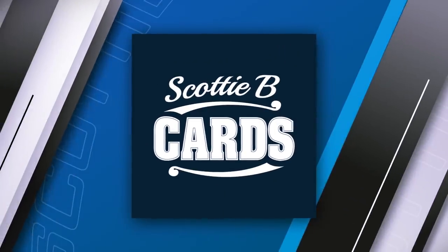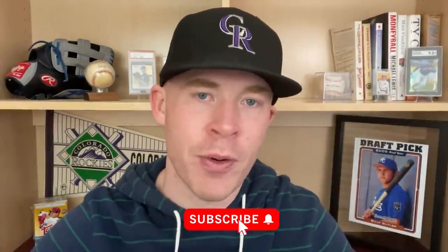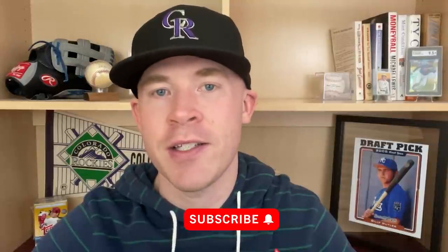Hey guys, it's Scott with Scottie B Cards. In this video, I want to talk about base cards and whether or not they still have a place in the hobby. I think we've swung too far on base cards. We went from them being the primary thing we're buying to now, if you're buying base, you're dumb or you're making a bad decision. That's not the case, and I want to discuss that in this video.